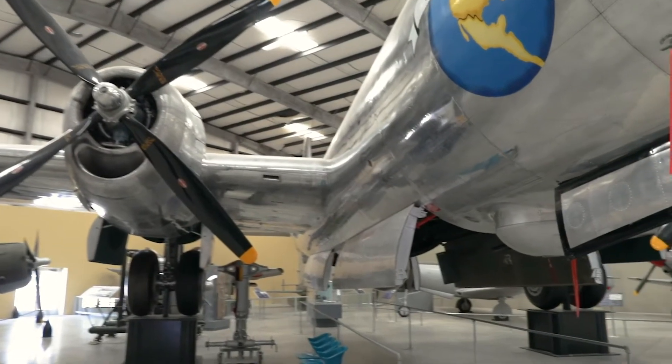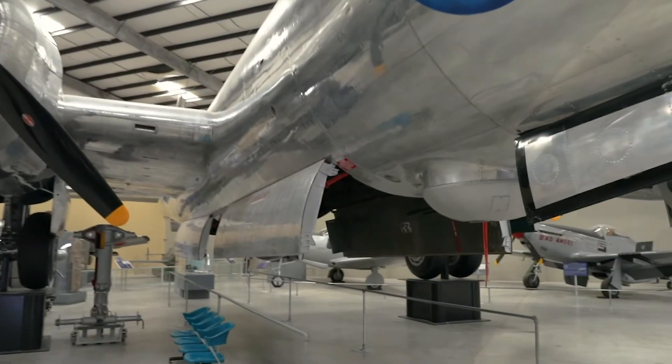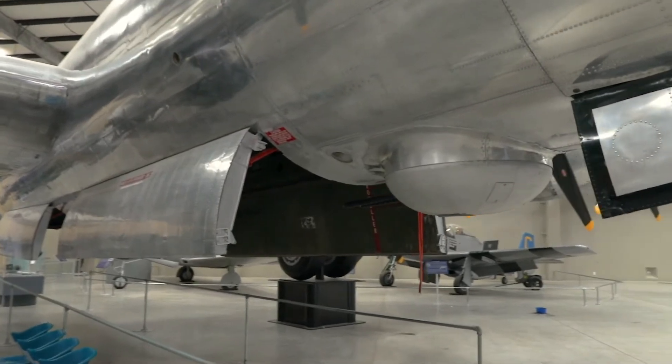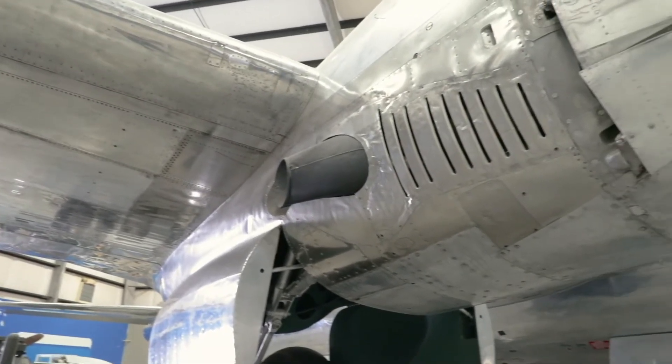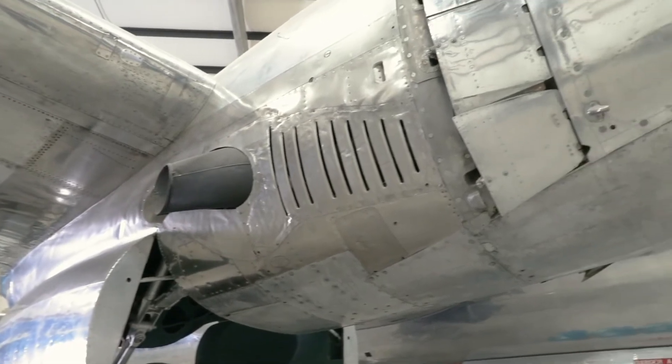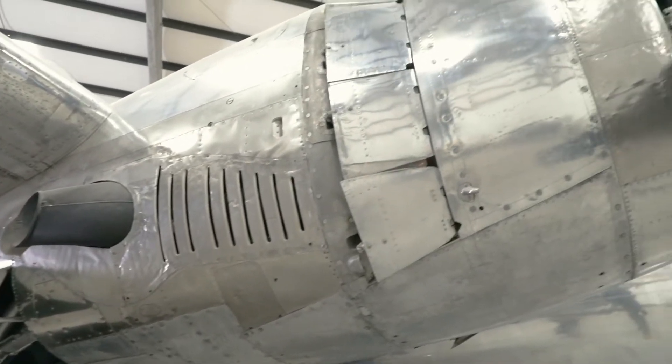Over 3,000 Superfortresses were built, and many continued to serve in the U.S. Air Force into the early 1950s as bombers, reconnaissance planes, and as refueling tankers. The B-29 was one of the U.S. Army Air Force's first pressurized combat aircraft.